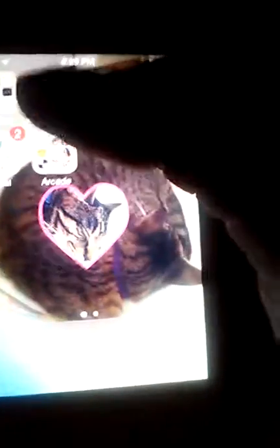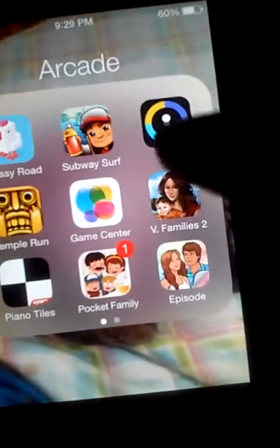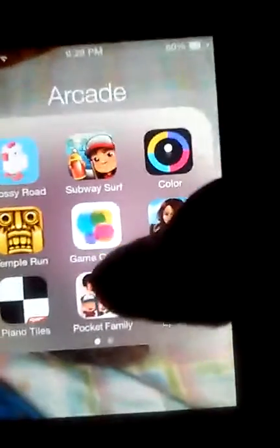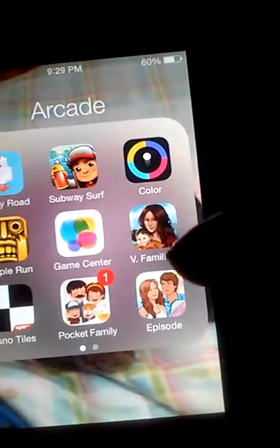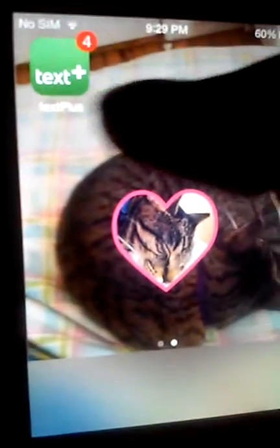I'm gonna show you my arcade. I have Crossy Road, Subway Surfers, Color Switch, Temple Run, Game Center, Virtual Families 2, Piano Tiles, Pocket Family, Episode, and Village Life. Over here I just have Text Plus, and I have four missed calls from an unknown number.